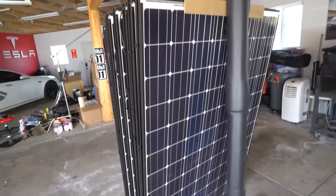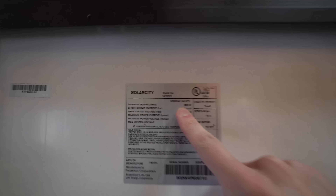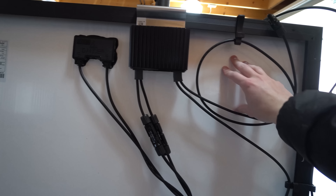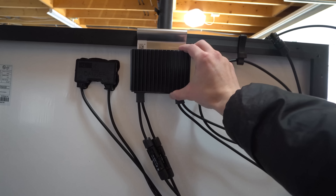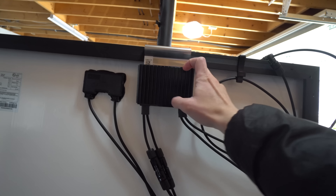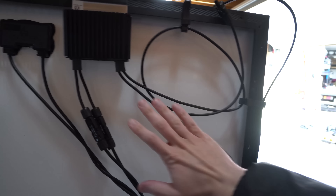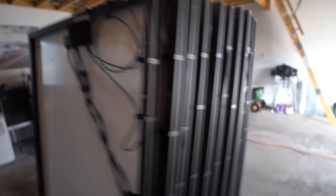We're going with the same 325-watt panels we had before. We now have these optimizers, which act as a pass-through — if one panel is shaded, everything on that string will keep working rather than everything shutting down. They're kind of like micro-inverters but not quite. This is what Tesla includes on their small, medium, large, and extra-large systems now, so you don't have to worry about a shaded panel affecting the output of the others.